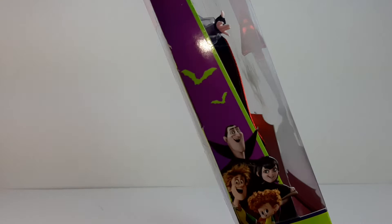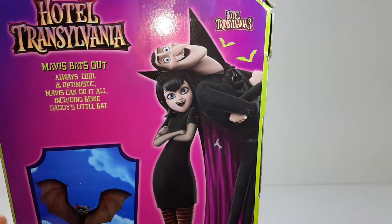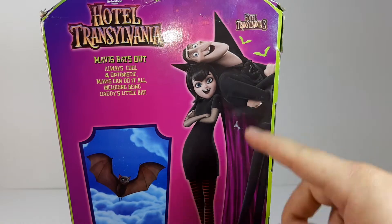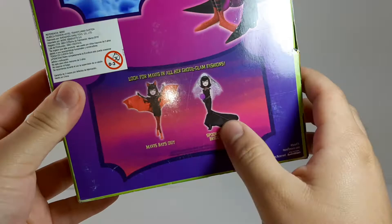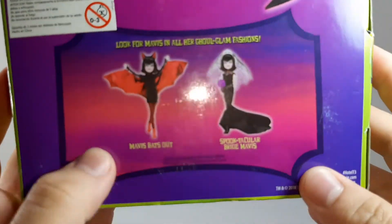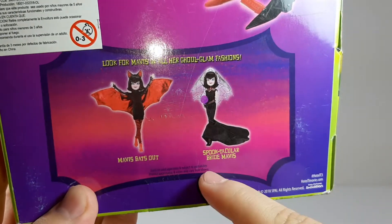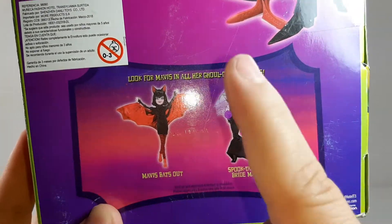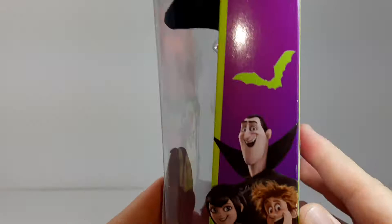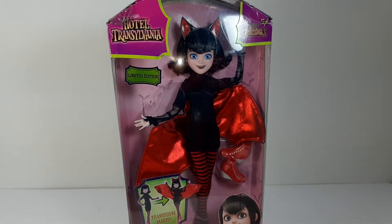Here we can see some bats and the characters from the movie. On the other side we have Dracula and Mavis — here we have Mavis as a bat, and here we have the two main dolls that were released for that movie. The Spooktacular Bride Mavis was on sale as well, but I really like this one. That's it for the box — now I'm going to take her out.